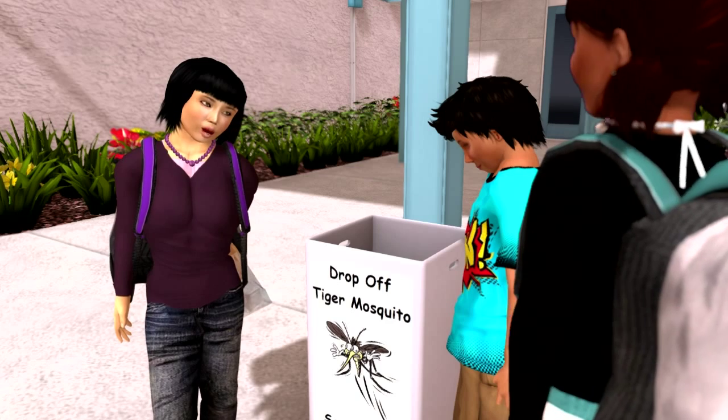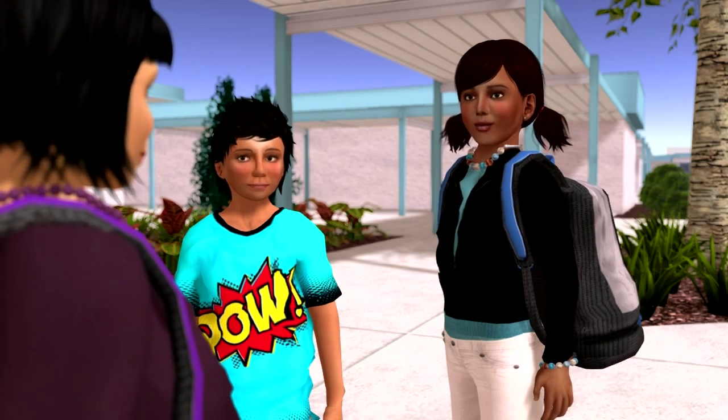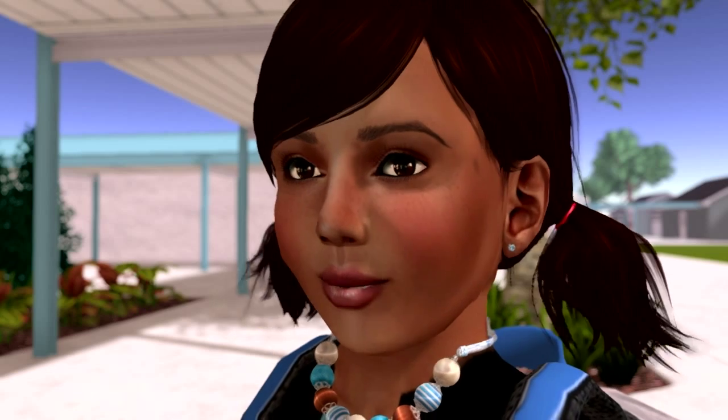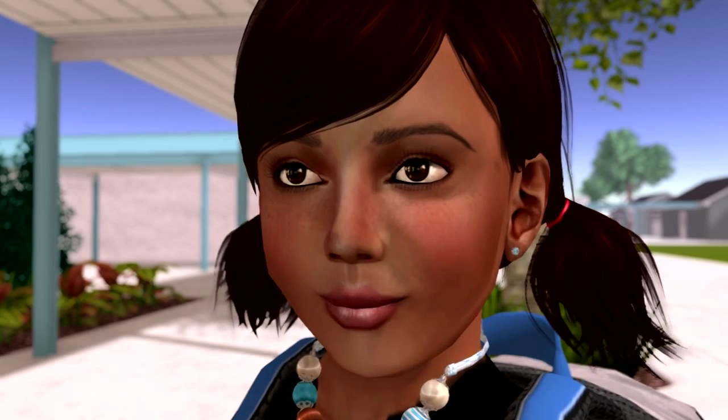I looked and looked and I couldn't find anything. That's okay. Actually, that's really good. Did you fill out the checklist and have your mom or dad sign it? Yeah. Then turn it in. You'll still get a prize for helping with this important scientific study.